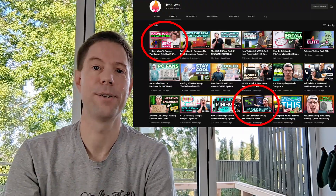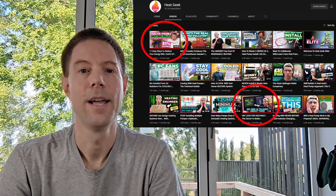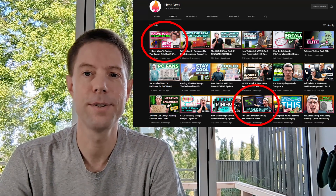Hi everyone, it's Tim here again with a few more tips for how to save gas. This time not coming from me but actually from the guys over on the Heat Geeks channel. I've put a link up in the corner there for some videos that you might find interesting from them.